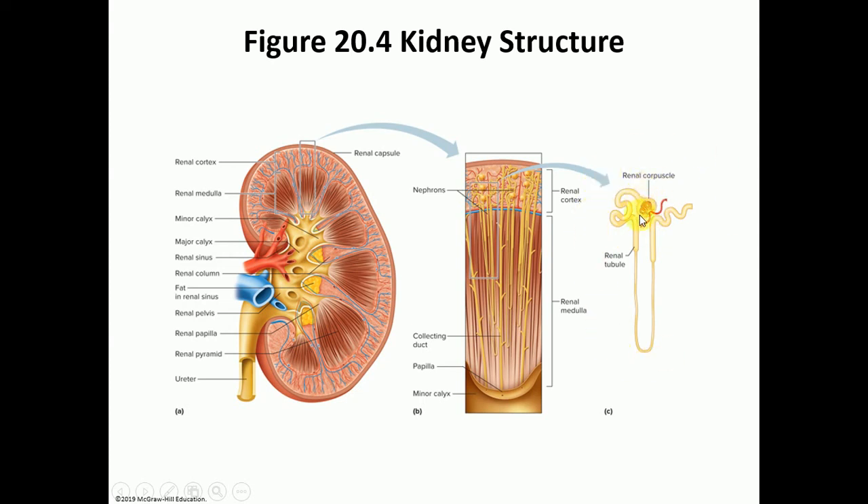The nephron is made out of a renal corpuscle, then the proximal convoluted tubules, followed by a loop known as the loop of Henle or the nephron loop, which is made out of a descending limb and an ascending limb. Then we have the distal convoluted tubule.